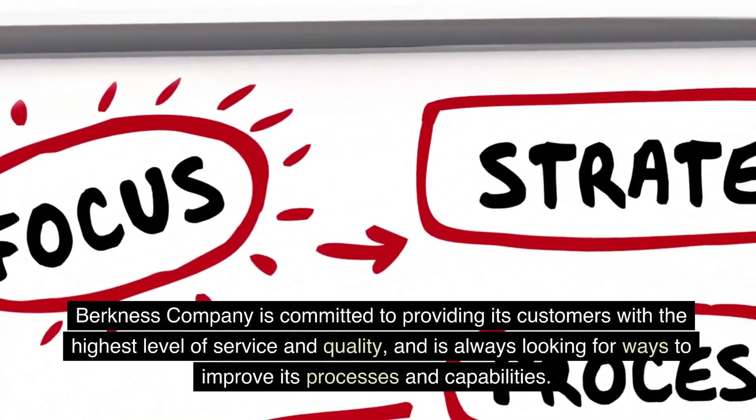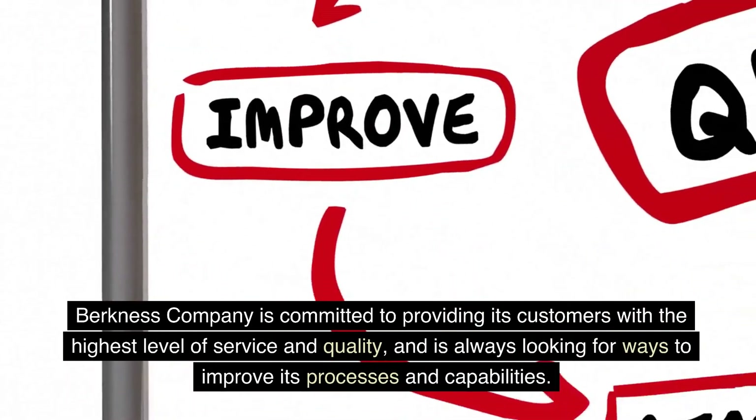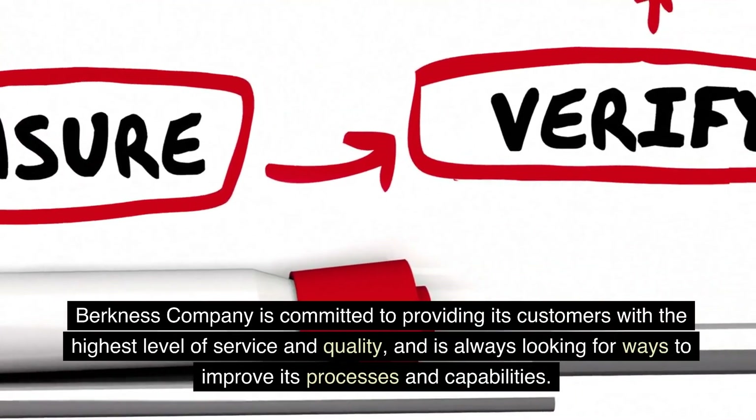Berkness Company is committed to providing its customers with the highest level of service and quality, and is always looking for ways to improve its processes and capabilities.